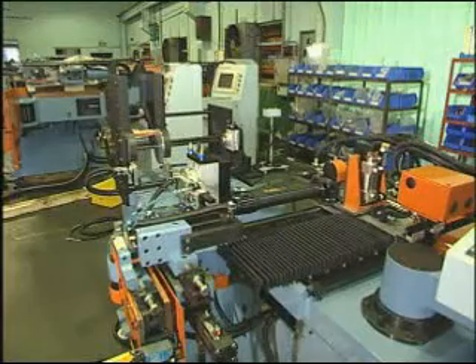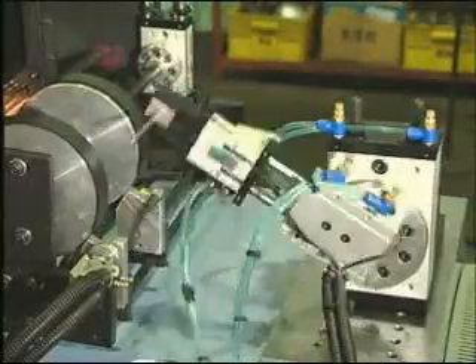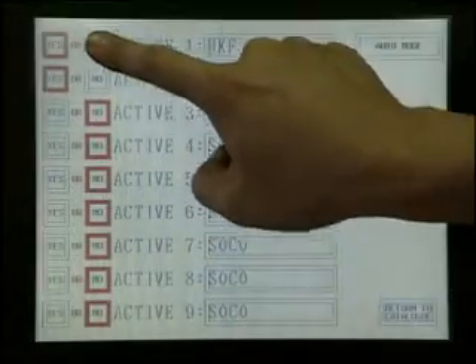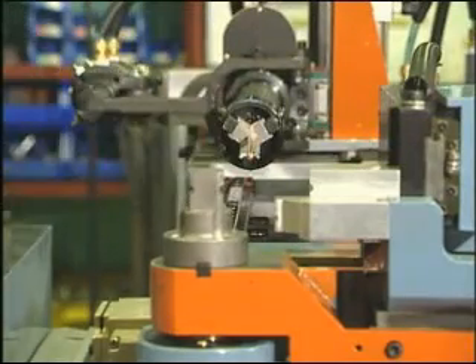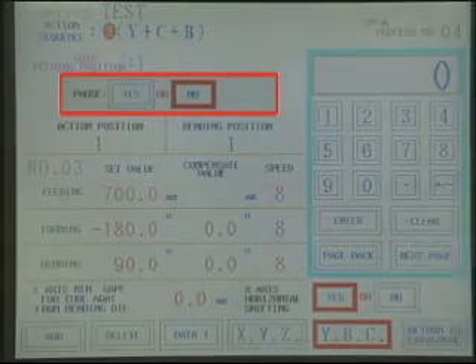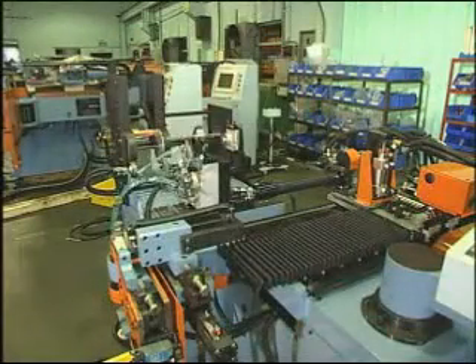This tube bender includes the following functions: XYZ coordinate conversion to YBC values, storage of up to 250 files. Nine different files may be open at the same time, giving the operator greater flexibility in creating each bending process. The operator may choose up to eight different action sequences for each bend. Every bend may be set to pause at different points, allowing the operator to easily make any modifications during the process.